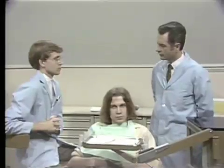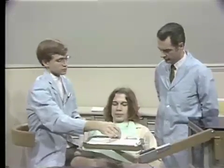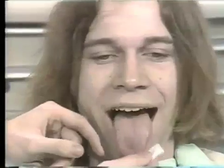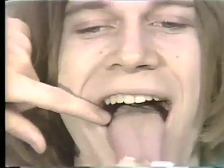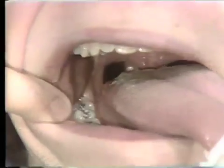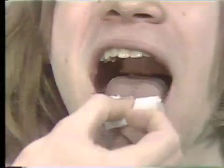Jim is asked to demonstrate how to examine the tongue. You grab hold of the tongue and pull it out. You can examine a good deal of the dorsum this way, and with the aid of a tongue depressor you can see even further back into the throat. By pulling the tongue to each side, you can examine the lateral borders, and also perform palpation of the floor of the mouth and tongue.